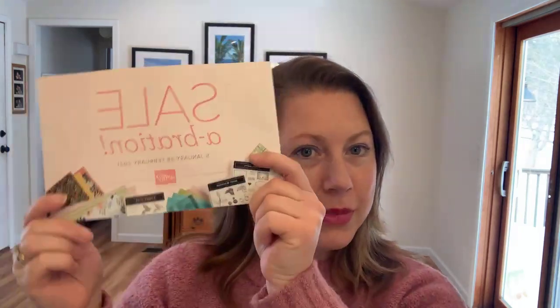This is the end of Sale-A-Bration — kind of a bittersweet day as we come to the end of February and the end of our Stampin' Up Sale-A-Bration promotion. You have just a couple more days; the promotion ends on Sunday the 28th. For every $50 you spend, you can choose a free item from the Sale-A-Bration brochure, and the choices have been absolutely fantastic.